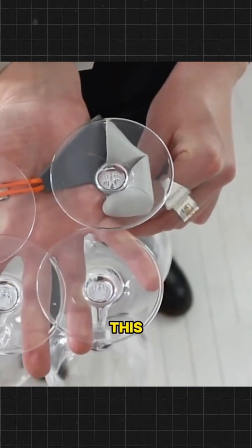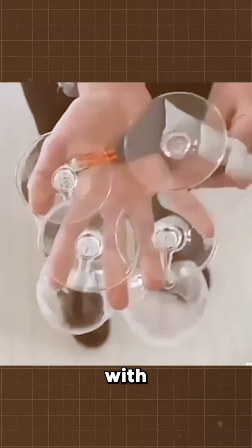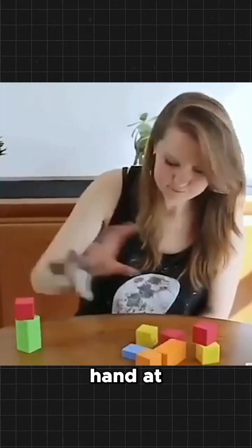20 people used this device for 5 days and instantly got used to it. With the sixth finger's help, they lifted several tennis balls or several glasses of wine with one hand at once.